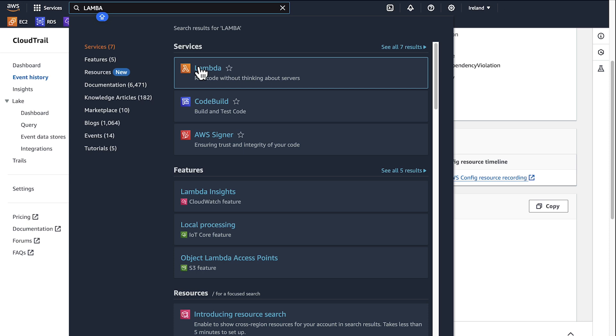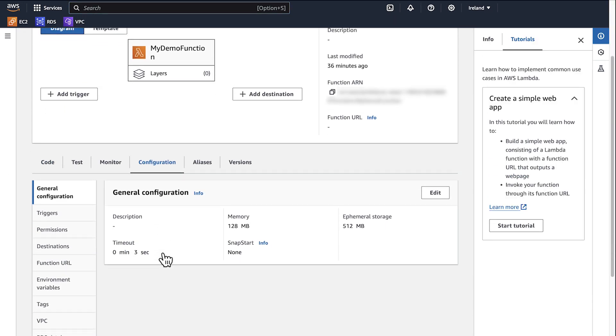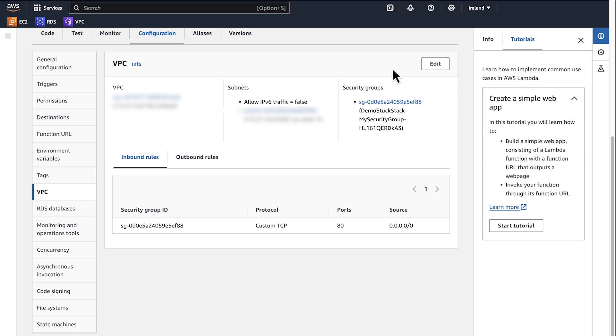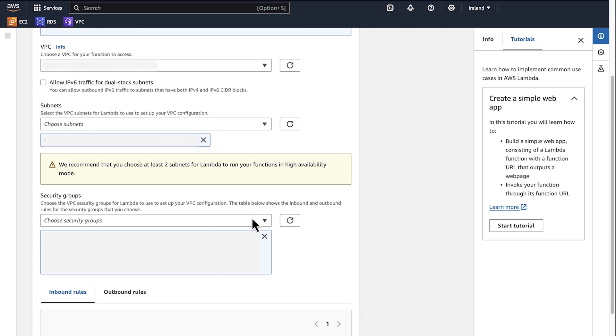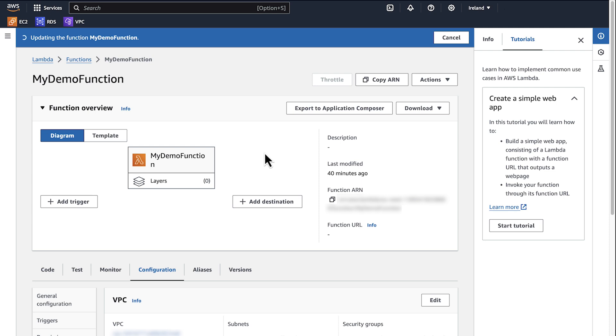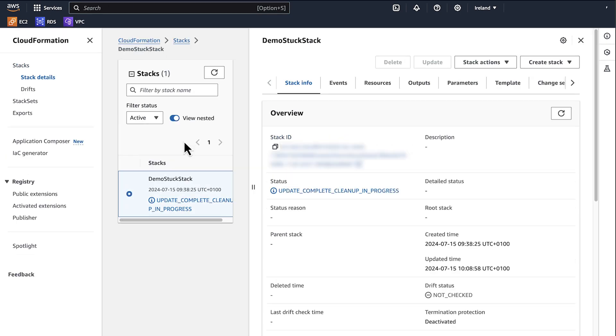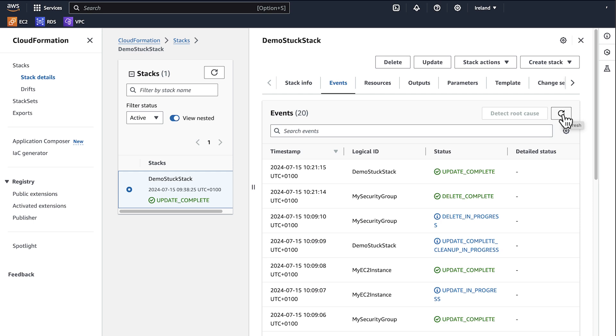In this case, I used the AWS Management Console to modify the Lambda function configuration so that it uses a different security group. You can see that CloudFormation can then successfully delete the security group and mark the stack status to update complete.